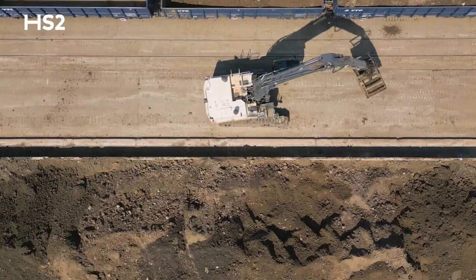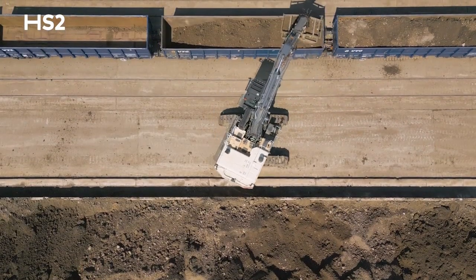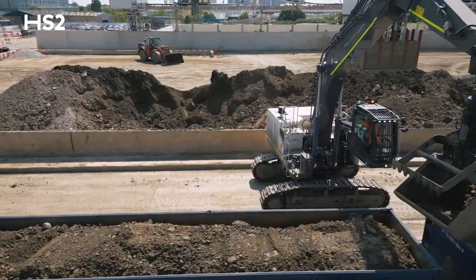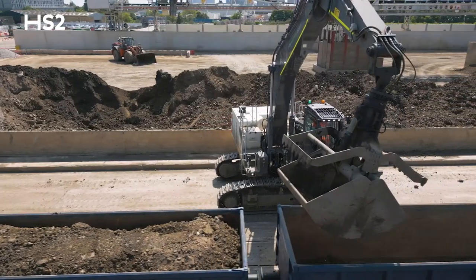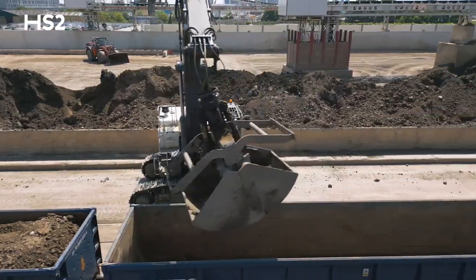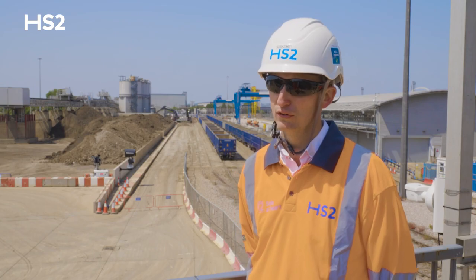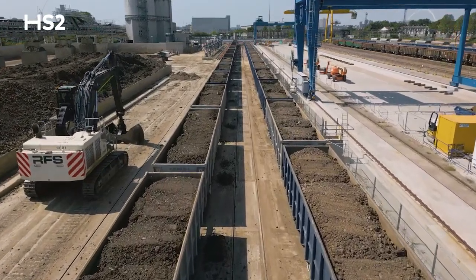Each of these trains will be loaded with 1,500 tonnes worth of material, and that's the equivalent of 80 road movements being removed from the congested road networks of London and the surrounding counties. We've currently moved a million tonnes of material through the site, which is equivalent to 55,000 road vehicles.